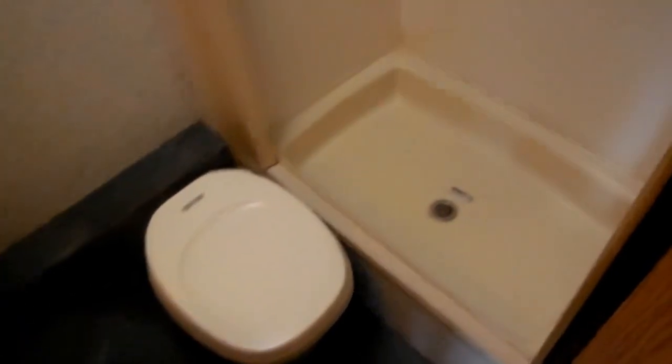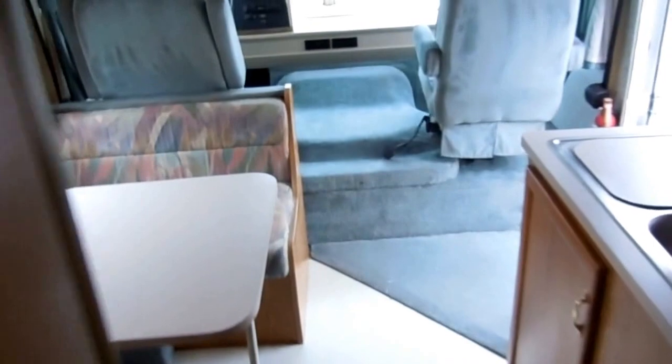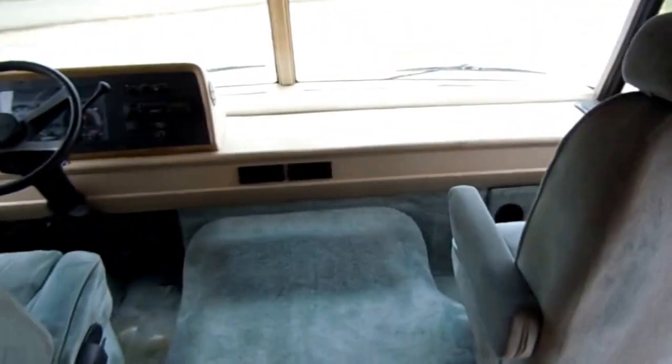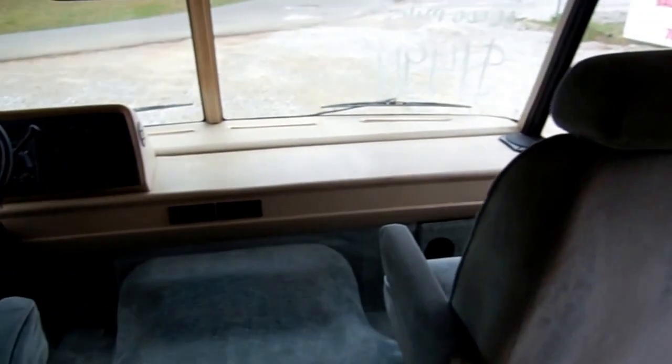In the back you've got a side enclosed bathroom with a stand-up shower — we'll show you all the plumbing works great. There's a sink, RV toilet, little medicine cabinet, a vent fan, and it has the MaxxAir vent cover so you can leave your vents open when it's raining outside. Like I said, it's 25 feet long and sleeps four people.